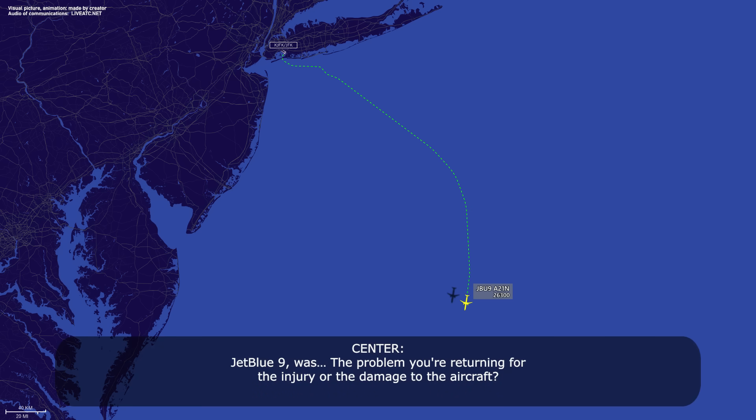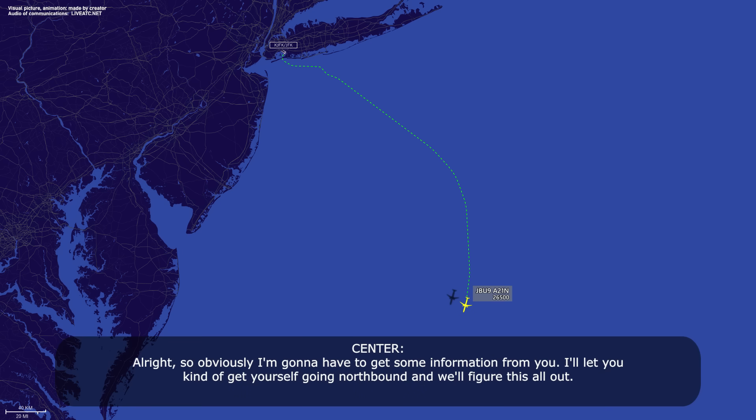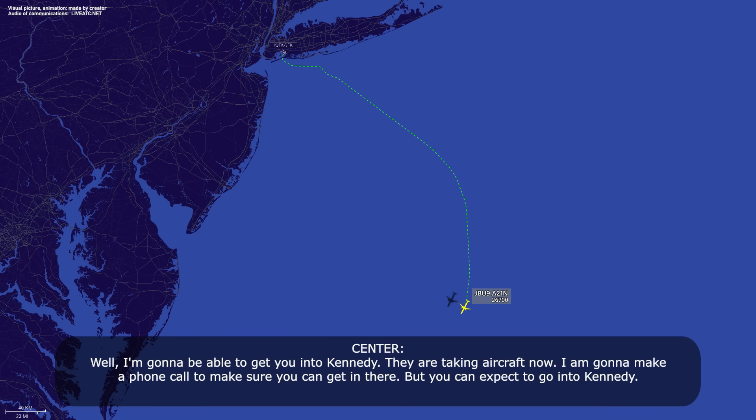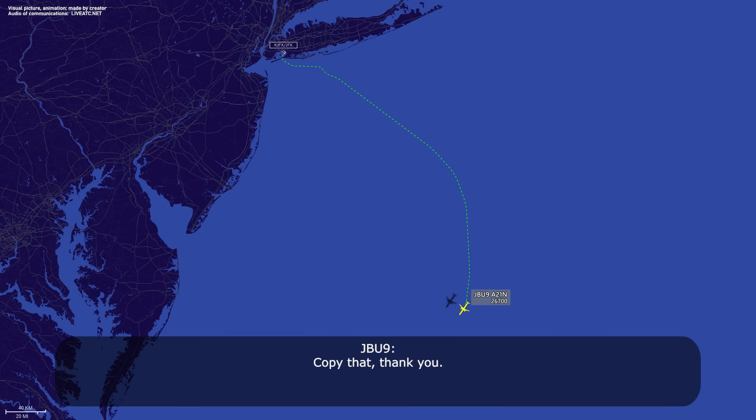JetBlue 9, was the problem you're returning for the injury or the damage to the aircraft? It is primarily for the injuries — multiple injuries from this event. Obviously I'm going to have to get some information from you. I'll let you get yourself going northbound and we'll figure this all out. Okay, copy. Is Kennedy going to be an option for us? I'm going to be able to get you into Kennedy. They are taking aircraft now. I am going to make a phone call to make sure you can get in there. You can expect to go into Kennedy. Copy that, thank you.